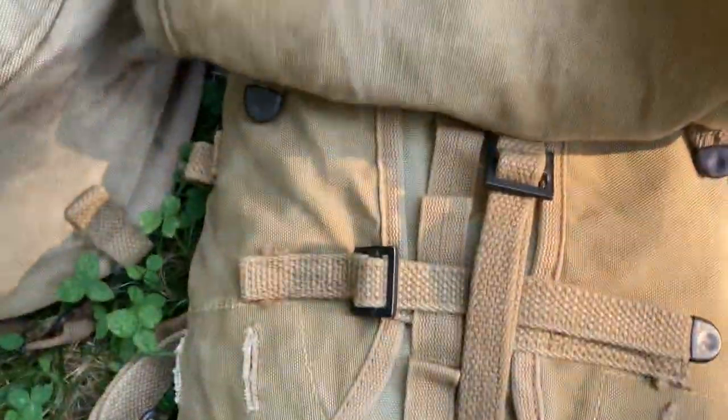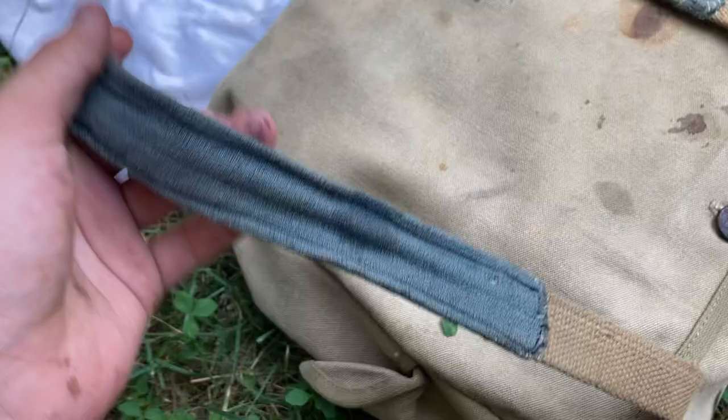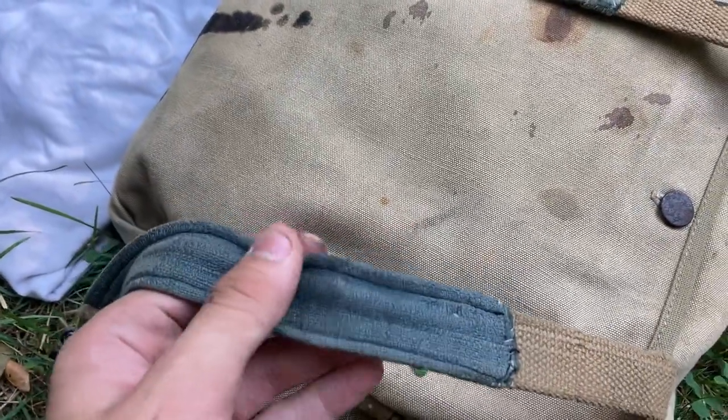It's actually dated 1942, so this is original. But the body right here is a World War One. Here's my meekin bag — this is original.